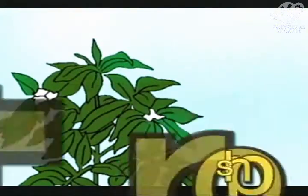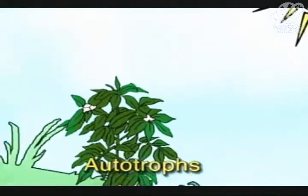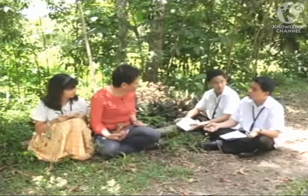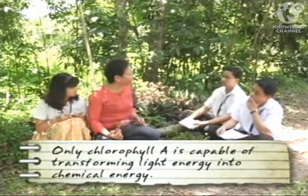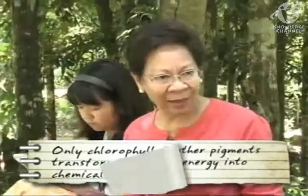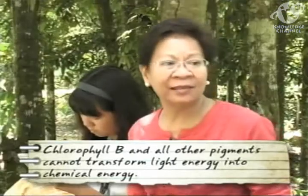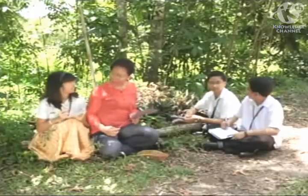Yes, Alfonso? Because chlorophyll enables plants to produce food through photosynthesis — a process of capturing and transforming light energy into chemical energy. Very good. Then because chlorophyll enables plants to become autotrophs, plants not only produce food for themselves but for the heterotrophs as well. But what is the difference between chlorophyll A and B? Although all plant pigments absorb light, only chlorophyll A is capable of transforming light energy into chemical energy. Chlorophyll B and all other pigments cannot; the light energy they capture is passed on to chlorophyll A. Let's explore and learn more about photosynthesis.